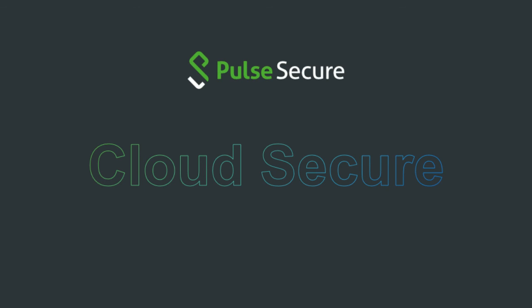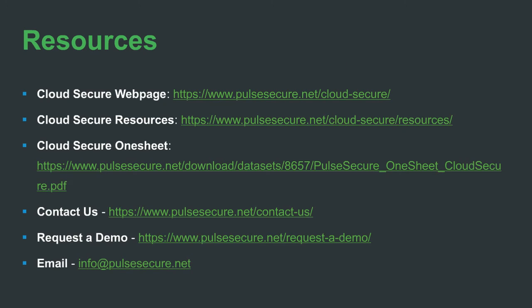Here are some additional pointers toward more product information. At this point I'll hand the conversation back to Jasmine and we'll talk about some of the audience questions. Thank you so much David, that was very educational with lots of information.